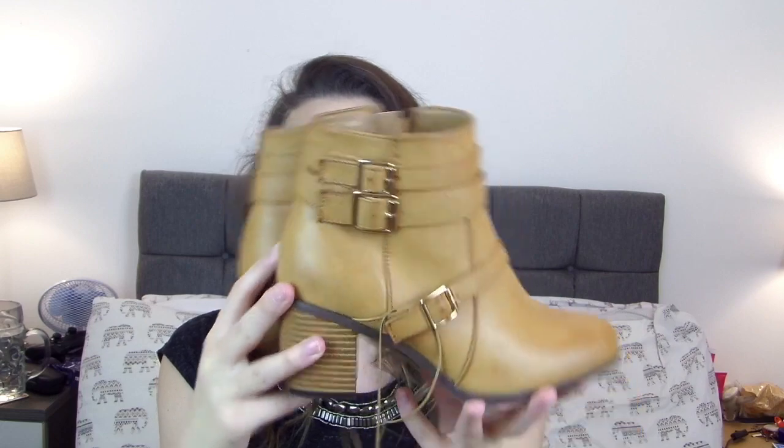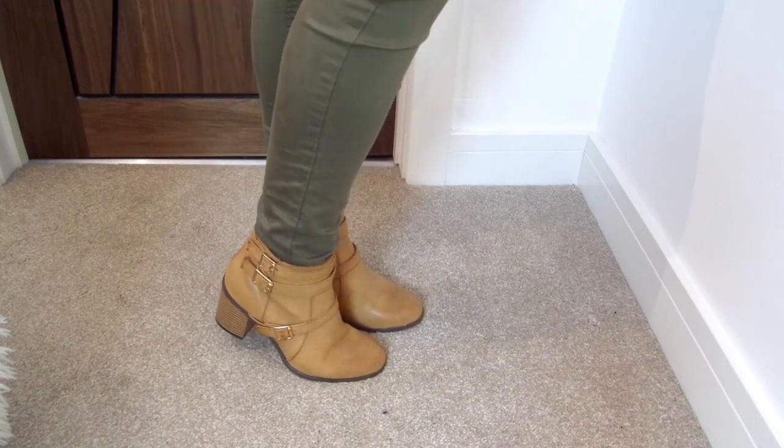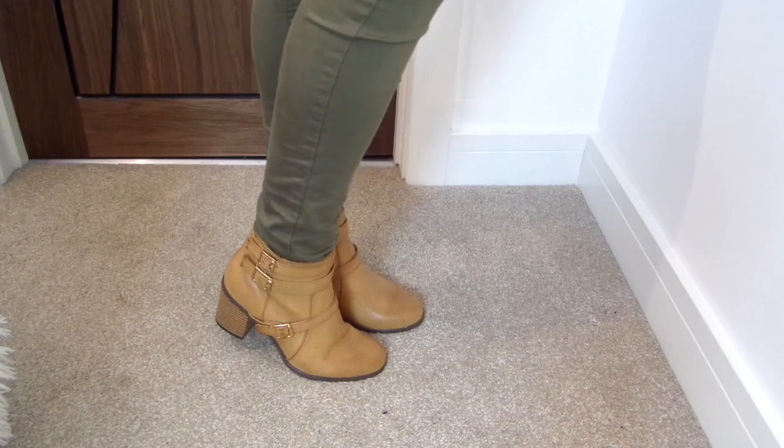Oh, I forgot to show you something from earlier — I picked up a pair of boots. These were £18, so I feel like prices are creeping up slowly. They're from the wide-fit section and are these beautiful tan colour boots with buckle detailing and a nice chunky sole. I wore out my favourite pair of Primark boots and have been looking for a replacement ever since — these are so similar. The heel is slightly chunkier and the buckle details are different, but I'm super excited — I'm going to wear them to death!